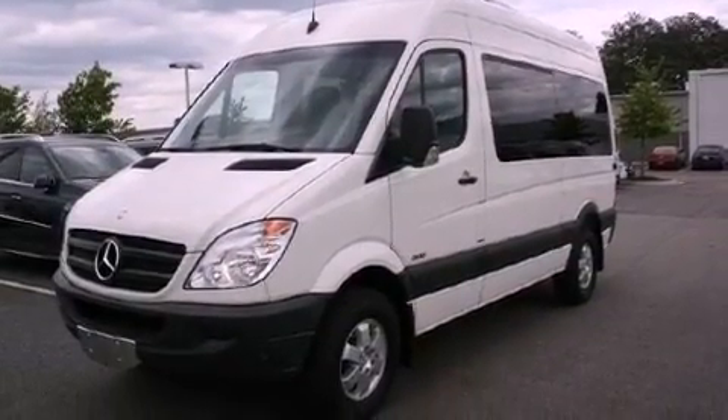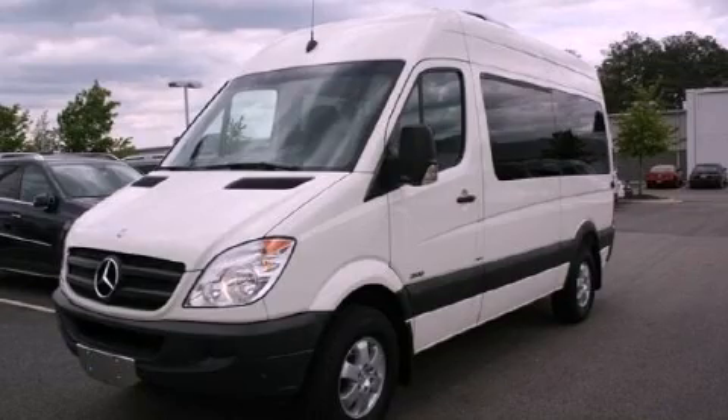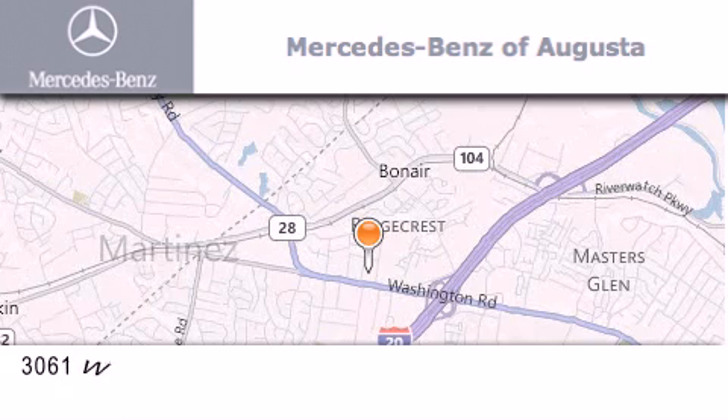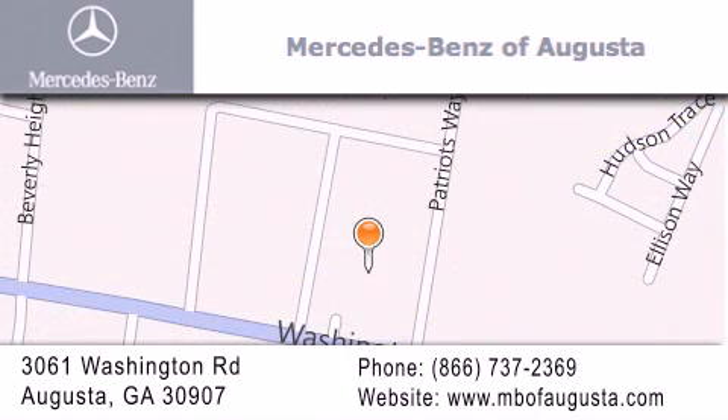Contact us today and schedule your opportunity to see this vehicle in person. Mercedes-Benz of Augusta is located at 3061 Washington Road in Augusta. Our goal is to exceed all of your expectations to ensure that you'll return for future visits.